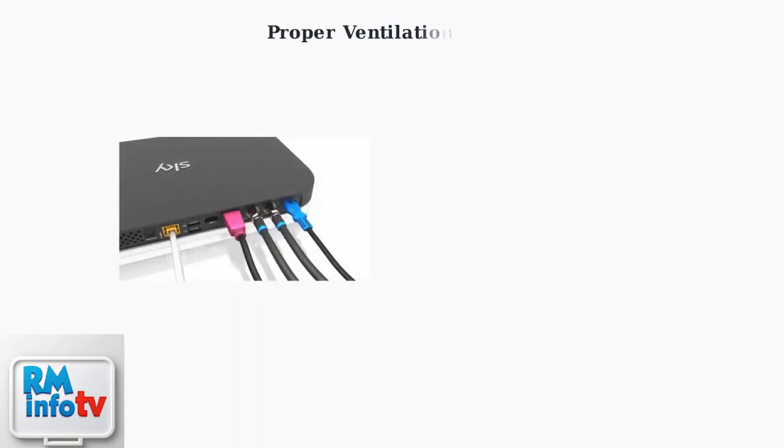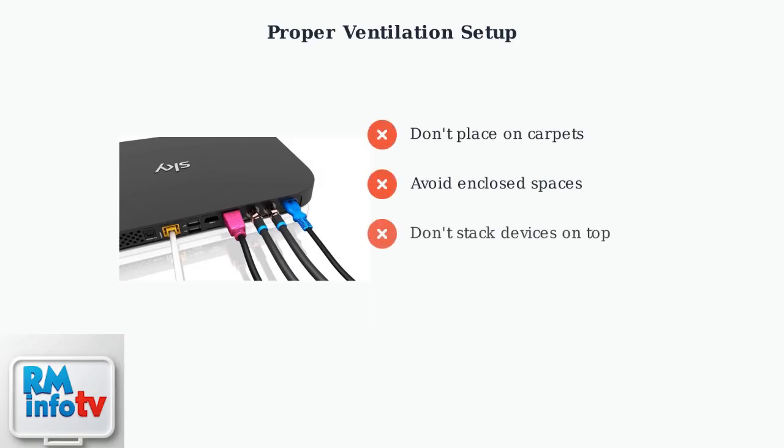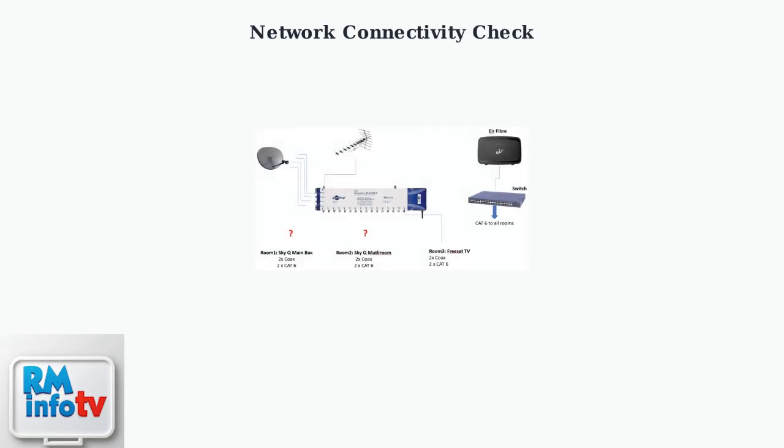Proper ventilation is crucial for preventing your SkyQ box from overheating and shutting down unexpectedly. Overheating is a common cause of random shutdowns that many users overlook. Never place your SkyQ box on carpets or soft surfaces that can block air vents. Avoid enclosed spaces like cabinets without proper airflow, and don't stack other devices on top of the box as this traps heat.